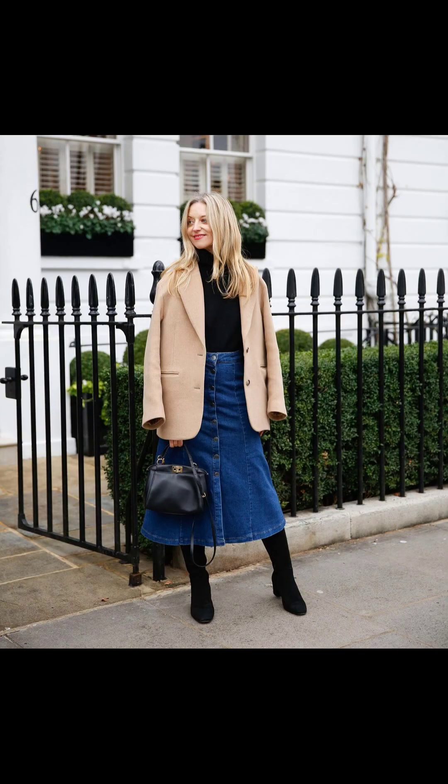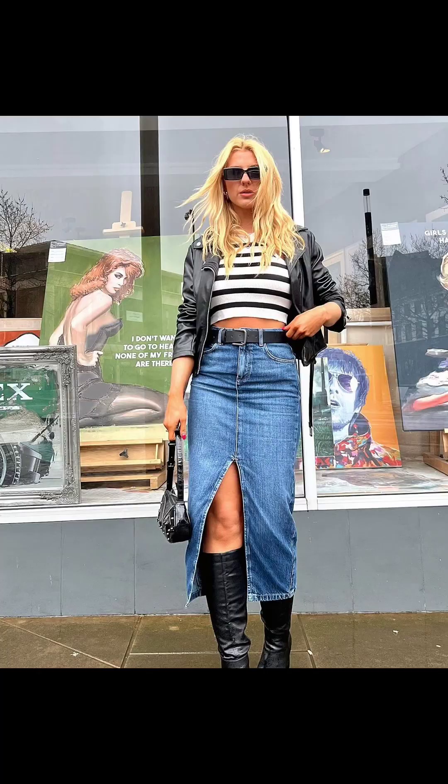Go for a generally laid-back vibe by pairing your blazer with a denim skirt. Opt for distressed denim for a casual yet stylish ensemble.